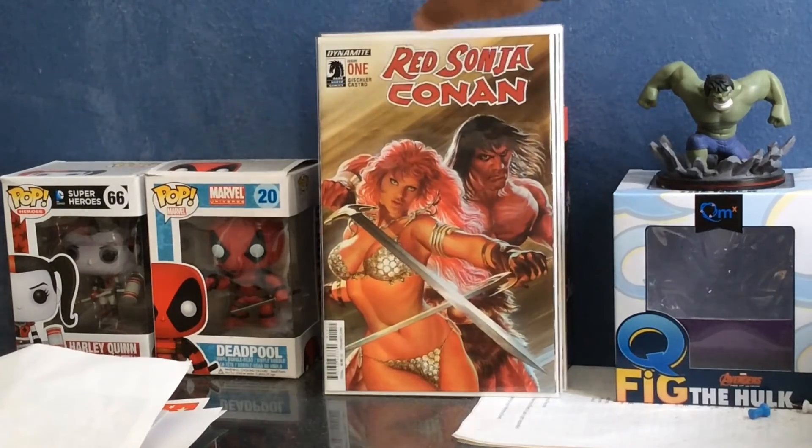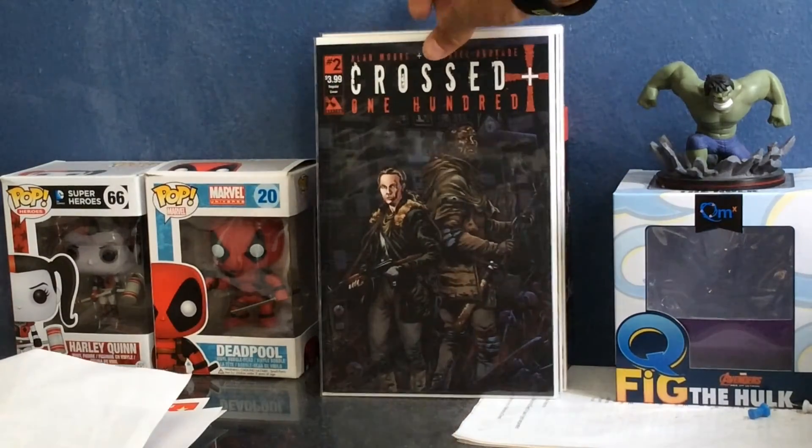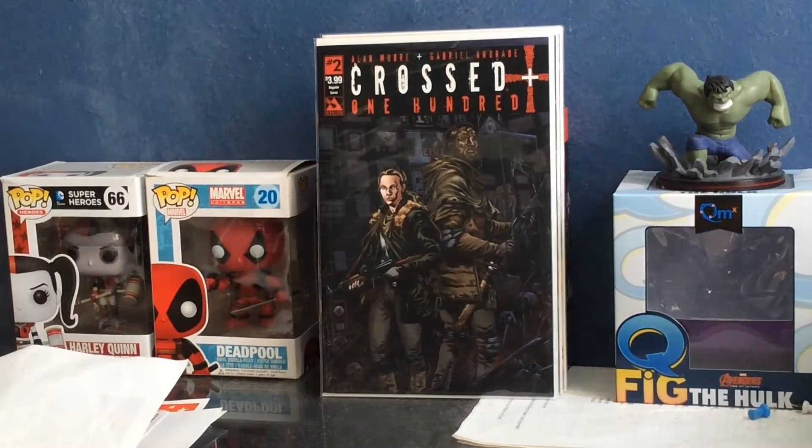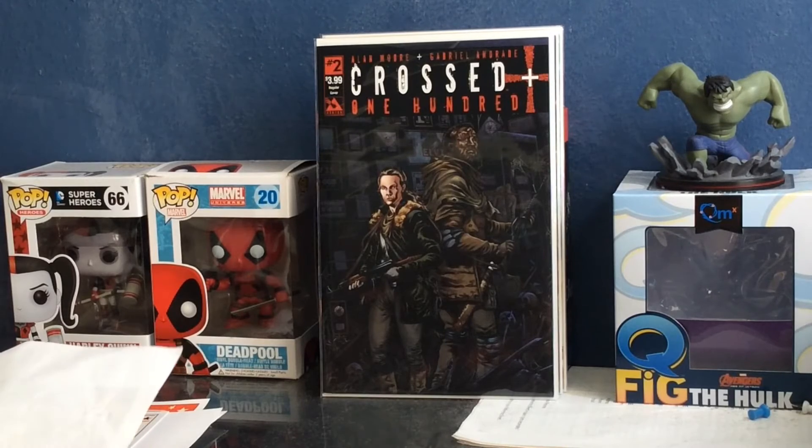Then I got Red Sonja and Conan number one. I also got Cross Plus 100 number two — I was trying to look for number one but they didn't have it in the 25-cent bin, so I guess I have to find it on eBay. It looks like an interesting series. I'm still trying to collect the other Cross series — Badlands and the original ones — and I'm thinking about just getting those on trade paperback, or I'll hunt down each issue on eBay.